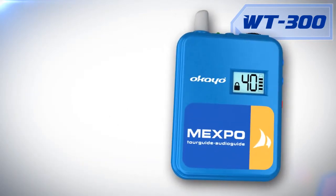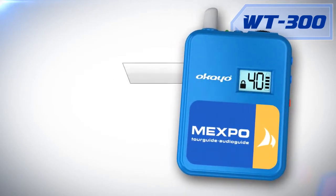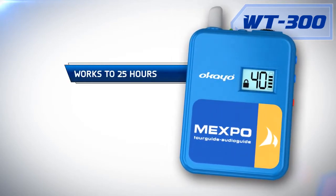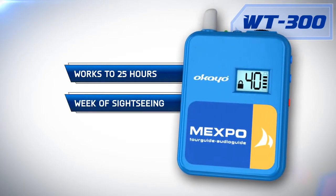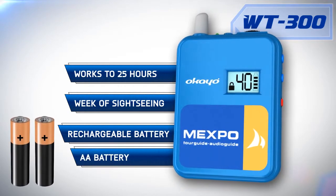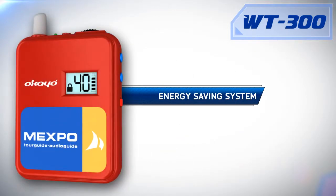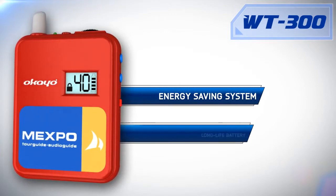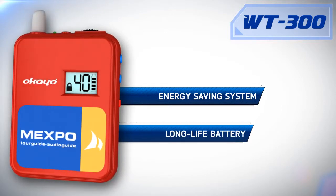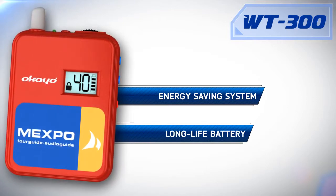The WT300 operates exceptionally long on batteries. One battery charge is enough for more than 25 hours, i.e. even up to a week of sightseeing. We can use both rechargeable batteries and disposable AA batteries. And thanks to the energy saving system, which disables the receiver after 20 minutes of inactivity, we will never accidentally wear out the batteries — therefore it will last even longer.